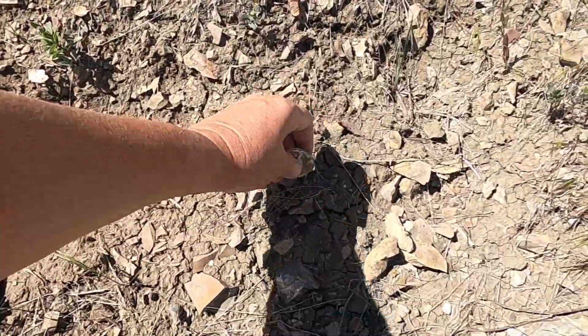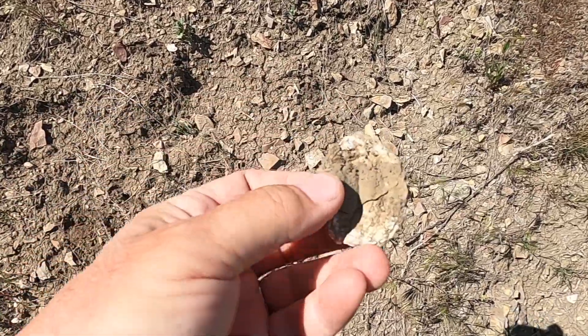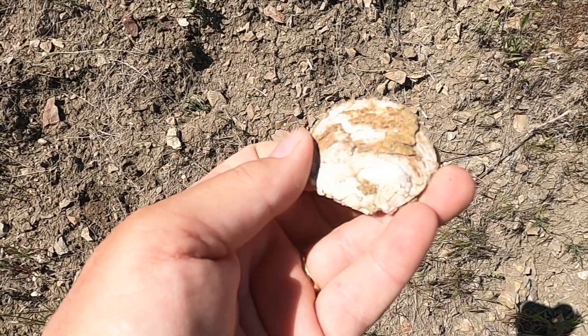This little baby is, I'm sure, where they called the place Muscle Butte. There's also the Musselshell River, and these things must have been all over the place.